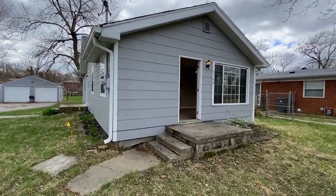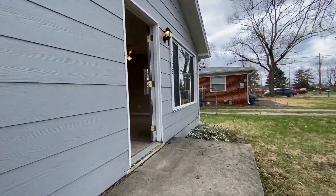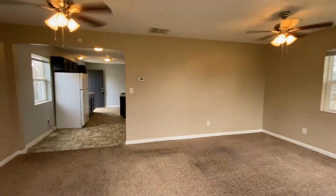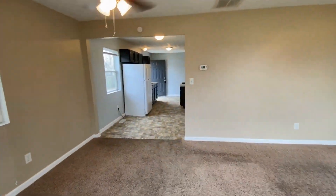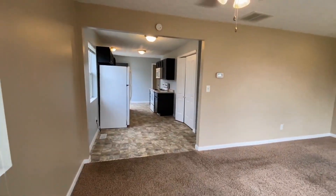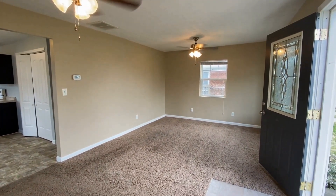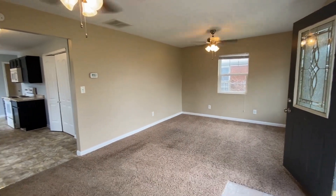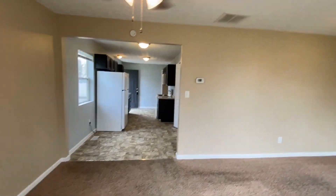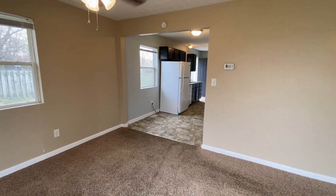We're going to make our way right inside through the front door and it takes us into this large living room. You can see it's an open concept and you're close to the kitchen. This is a nice large living room — you've got two ceiling fans, lots of lighting, and a lot of windows for natural lighting.